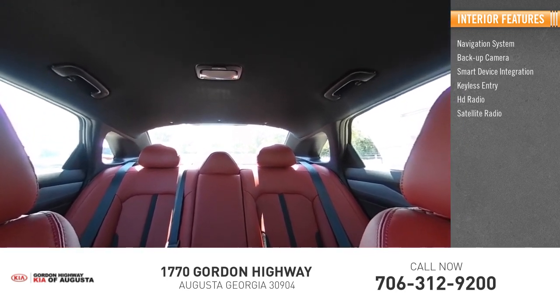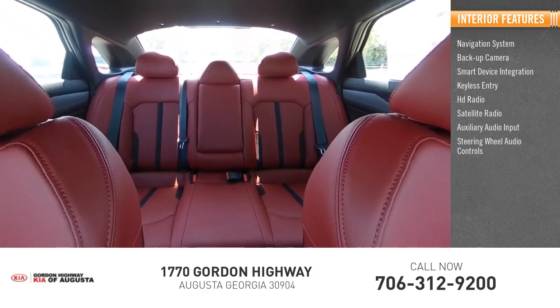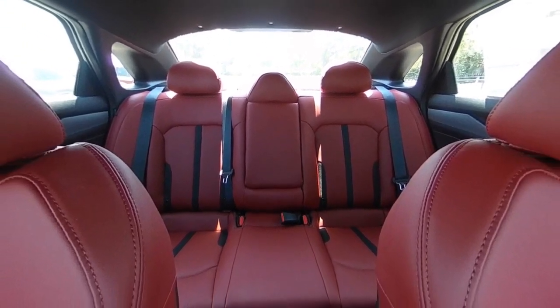Satellite radio, auxiliary audio input, steering wheel audio controls, keyless start, MP3 player. This isn't just a vehicle, it's an experience.